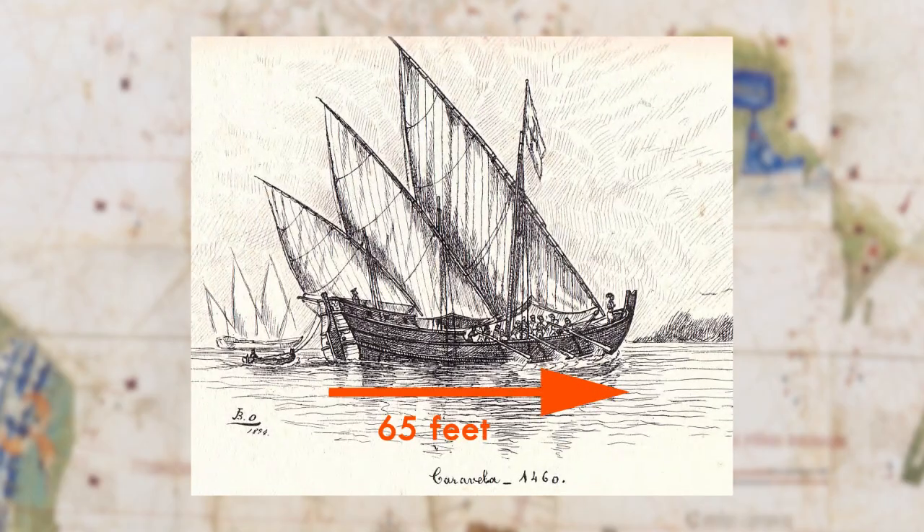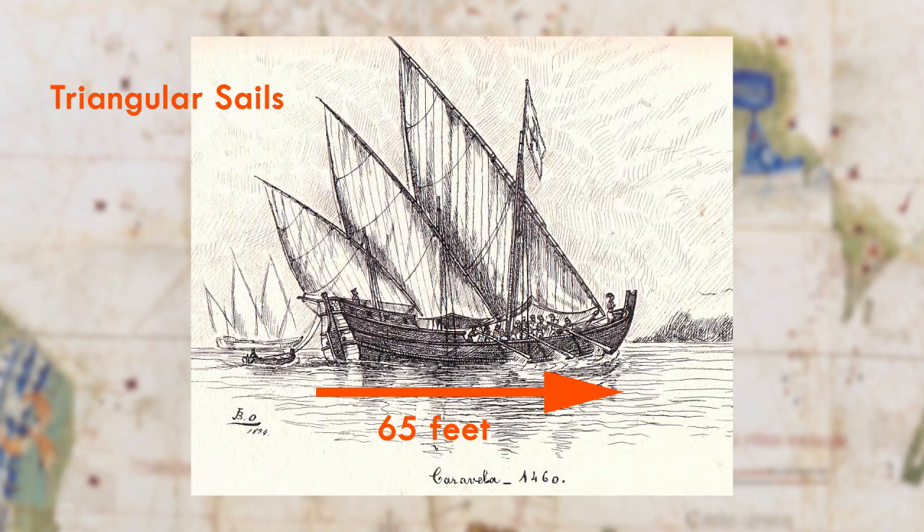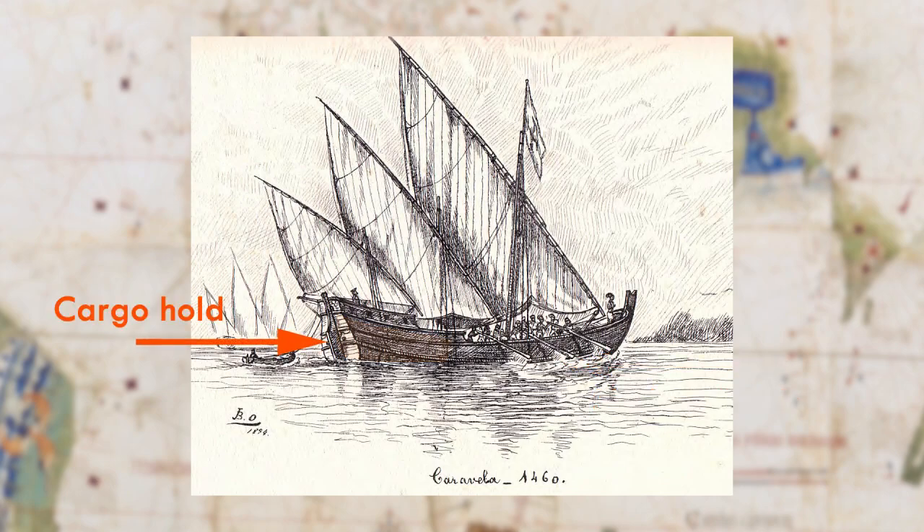A caravel stretched about 65 feet in length. Its triangular sails helped it maneuver and could sail against the wind — a technology perfected by Arab sailors. Caravels also had shallow keels so they could go close to coastlines when they wanted to explore; a shallow keel means the bottom of the boat wasn't too deep. The caravel had one other important feature: a cargo hold large enough to hold supplies for a long, long journey, which is important because these voyages could last for years.